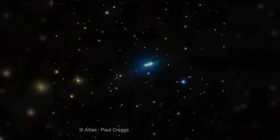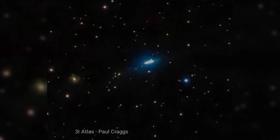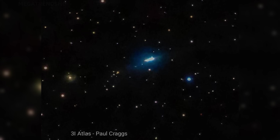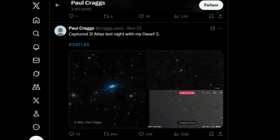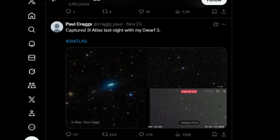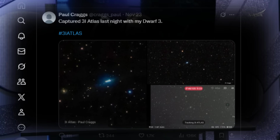Craig's images carried a level of clarity that caught even seasoned astronomers off-guard. In his long exposure frames, the object exhibited an elongated, luminous form with a distinct central brightening and symmetrical flares stretching outward. These weren't artifacts or noise. They persisted across multiple nights, through different filters, in varying sky conditions. The structure appeared intentional, or at the very least, highly unusual for an interstellar fragment.